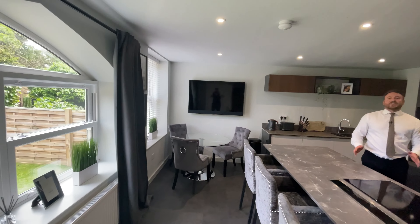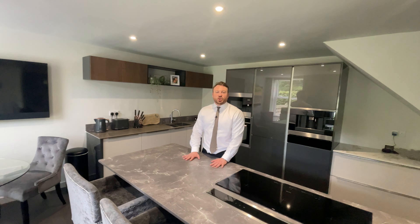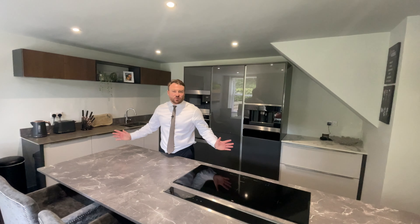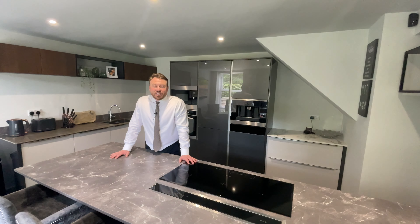Whilst retaining some fantastic original period features, this property has been modernized to a contemporary standard throughout. Just check out this wonderful kitchen. The ground floor also accommodates a generous living room.